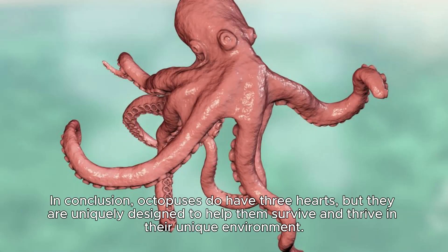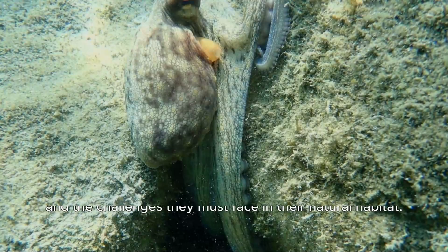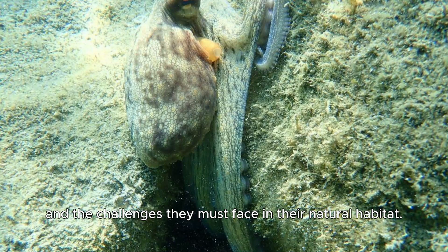In conclusion, octopuses do have three hearts, but they are uniquely designed to help them survive and thrive in their unique environment. So, the next time you see an octopus, take a moment to appreciate the complexity of their circulatory system and the challenges they must face in their natural habitat.